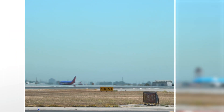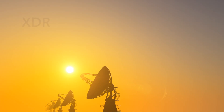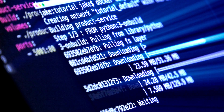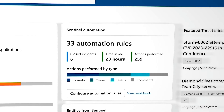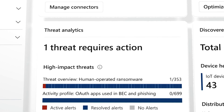For threat detection to be effective, it starts with the quality of security signal data. Microsoft Defender XDR delivers a unified investigation and response experience to aggregate data across endpoints, email, identity, and SaaS applications. To make sense of these diverse alerts, Microsoft Sentinel is a cloud-native SIEM that normalizes and coalesces the data, preventing signal overload.